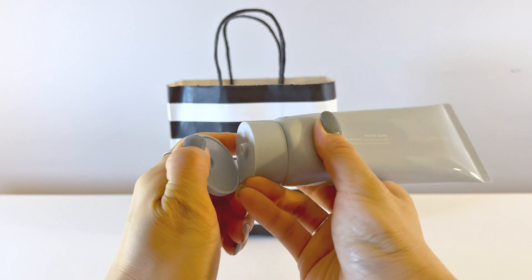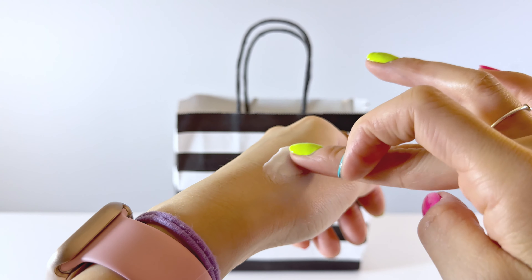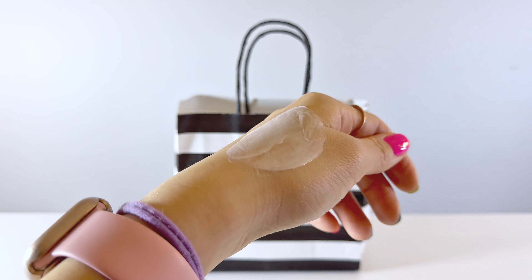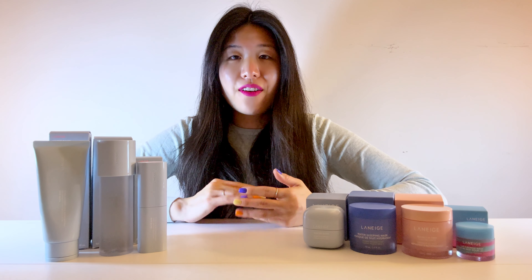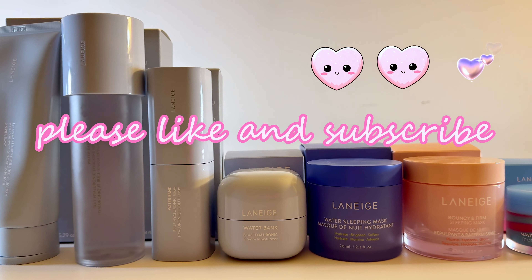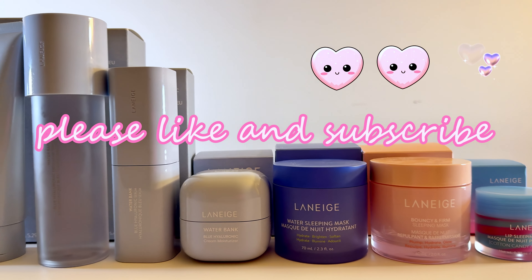I use these at night along with the other Laneige skincare products. The only Laneige product I use in the day is the facial cleanser, because it is a really nice foaming cleanser that wakes you up in the morning compared to other cleansers I have. Overall I do really enjoy this Waterbank line — it's really nice to have. Hopefully I'll be able to see more results in a couple more weeks. Let me know if you guys liked this video and if you've tried these products — which one is your favorite?